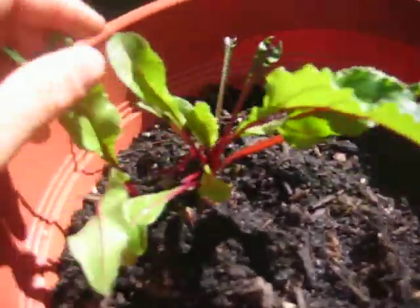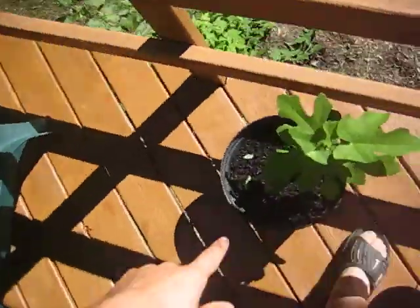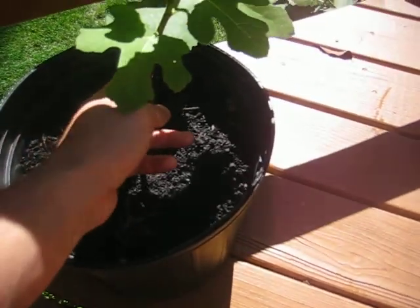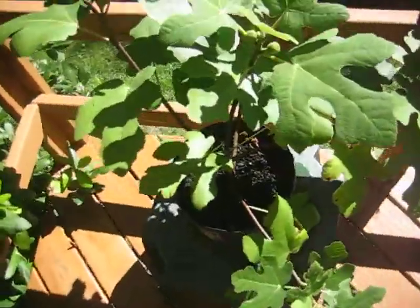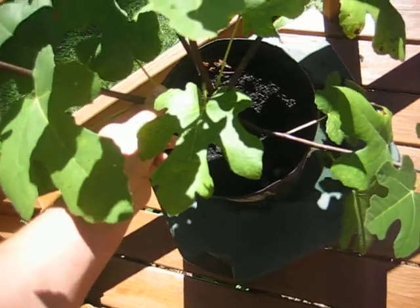Beets — got some beets here. This is my really large fig tree. This was a stick at the beginning of the season, so this I'm going to take care of all winter and not let it go dormant. This fig tree is three years old, and I am going to let it go dormant and plant it in the ground next year.